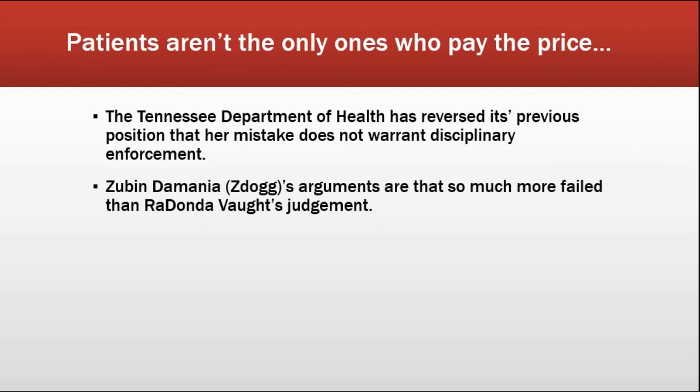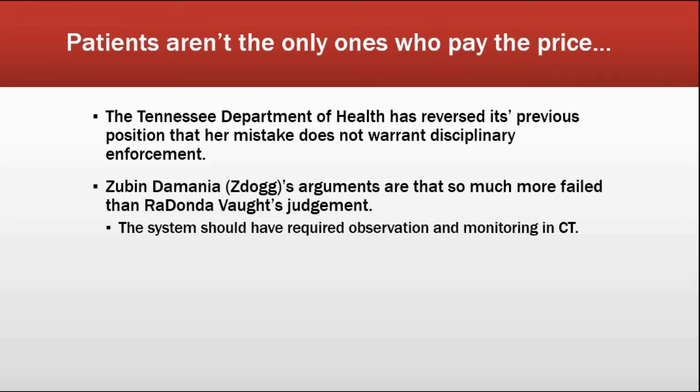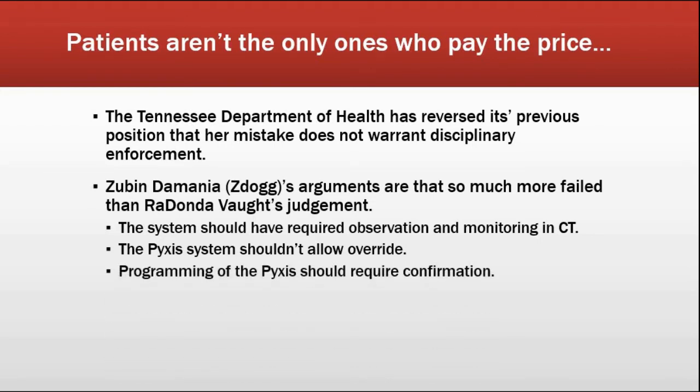ZDogg talks about system failures — the idea that it takes a whole series of mistakes to lead to a disaster. He points to things like: there should have been a policy for observing patients in CT; the Pixis system shouldn't allow overrides so easily; better confirmation of overrides; better programming so it has both trade names and generic names, to avoid mix-ups where she has an order for Versed but it's only stored under Midazolam. Not every provider is aware of both names for every drug. He says the whole system needs to be changed.